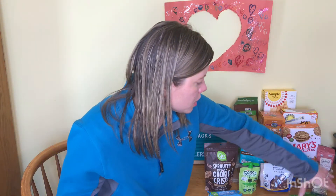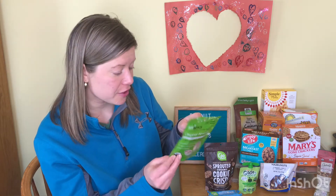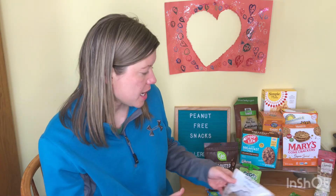Gopal's makes a nut-free trail mix — it's just fruit and seeds — and they are peanut-free. Sun Biotics is another tree nut brand; they have probiotic almonds in different flavors, and again, another peanut-free brand.